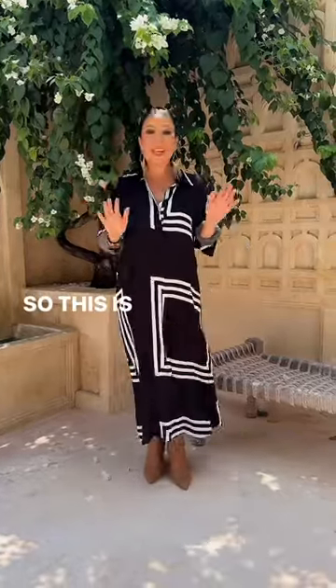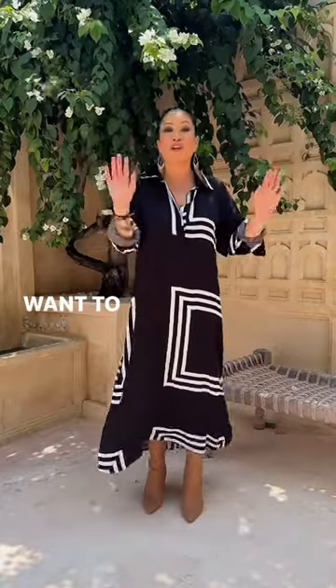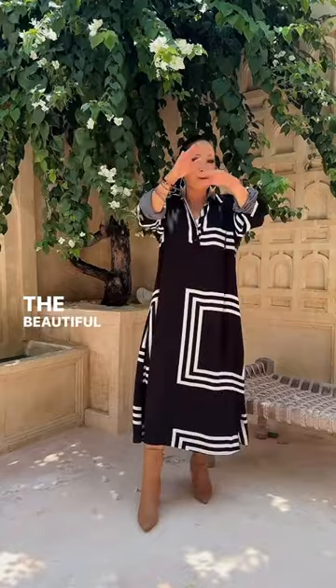It's Natasha again. This is an option for customers out there that don't want to show shape. So striking — black and white print. The way the angles are, the beautiful square.